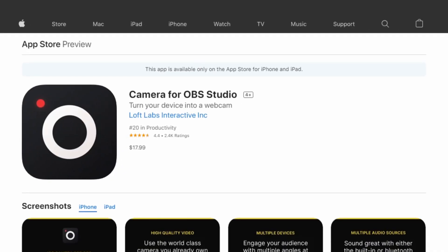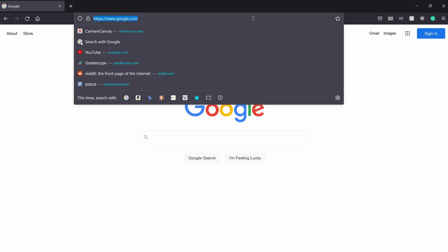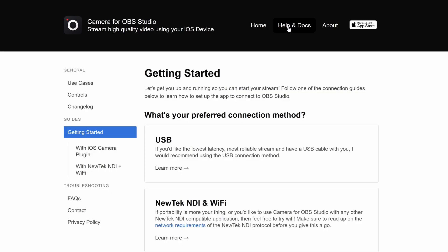First, let's install the OBS Camera plugin and then I'll give some opinions about the app after. The first thing you want to do is go to the iOS App Store and download the OBS Camera app. It is $18 US dollars, but when you consider that it's just a fraction of the cost of an Elgato Cam Link, it doesn't sound that bad. After downloading the app, head over to your computer and go to the OBS.camera website. Click the Help and Docs tab and select the connect method you would like to use.